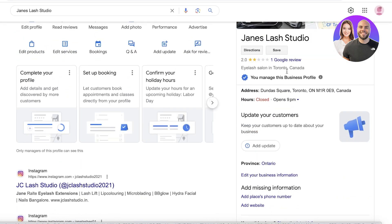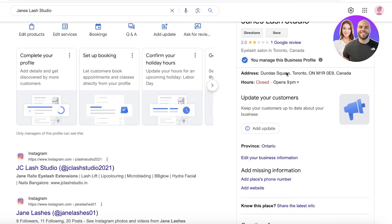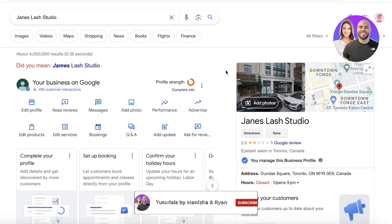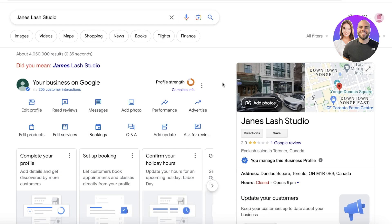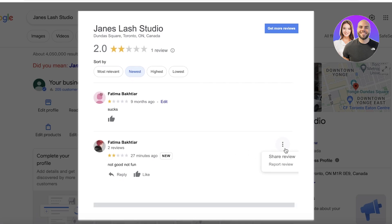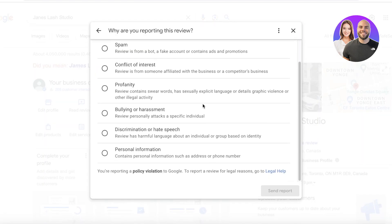If you find that a posted review is spammy, incorrect, false, or fake, you can get it reported and deleted from your Google Business listing. Head over to your Google Business listing — I've logged into the email address I used to create my listing — then click on 'Read Reviews' on the left side. Once you can see all your reviews, find the review you believe is not from an authentic or verified customer. Click on the three ellipses or dots on the right side of the screen, then click 'Report Review.'